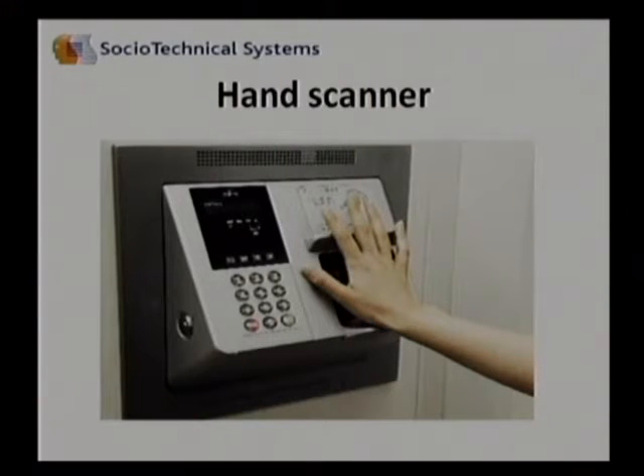First, we'll see a hand scanner. The hand scanner is a wall-mounted unit. The person walks up, puts their hand on the screen, and the machine reads that data and relays it to a database, which confirms the identity of the person using the machine.